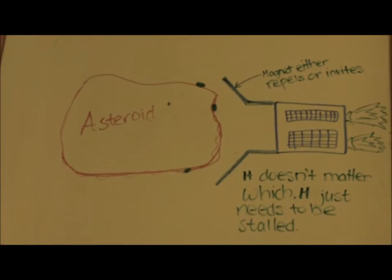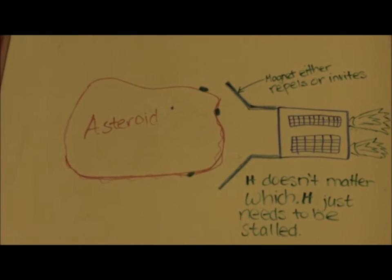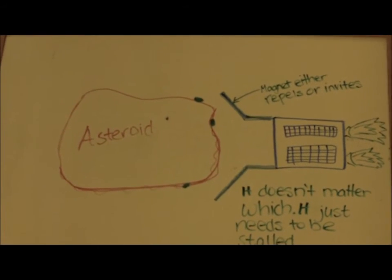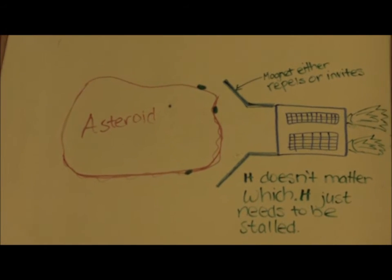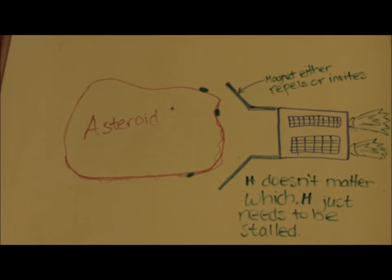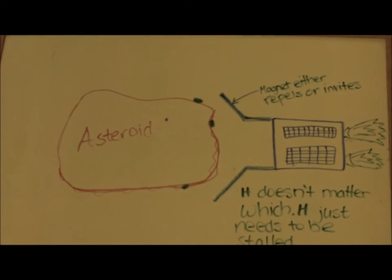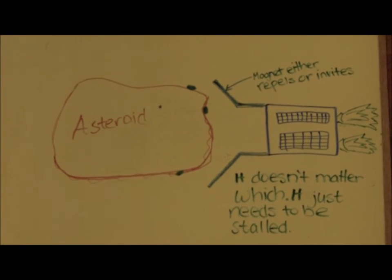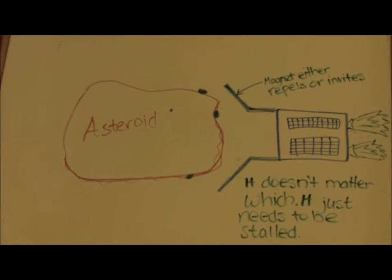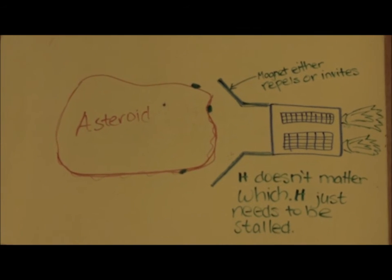Once it gets close to the asteroid, it will slow down and open up its arms. The arms are made of magnetic metal. The asteroid is made of iron. We all know that two metals of the same charge will repel and opposites attract. Both cases would work in our favor. If the metal of the arms repels the asteroid, then it would slow it down. The closer it got, the more the asteroid would slow down or maybe even reverse. Even if we didn't manage to hold it in place for that long, we would definitely mess up the asteroid's perfect timing and it would miss Earth.